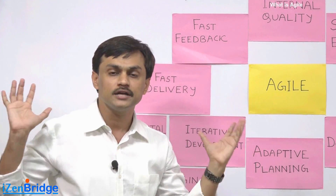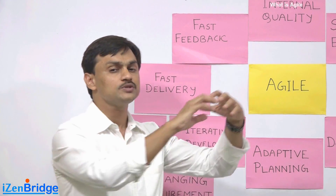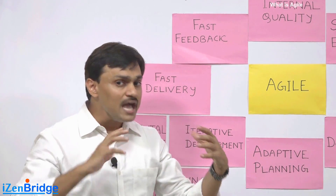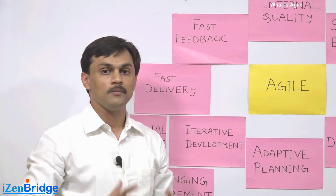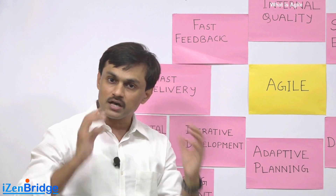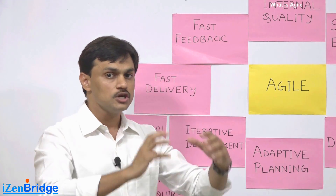The Agile approach develops some of the value-added things first and takes those to the end customer, collecting feedback before developing the remaining part of it.